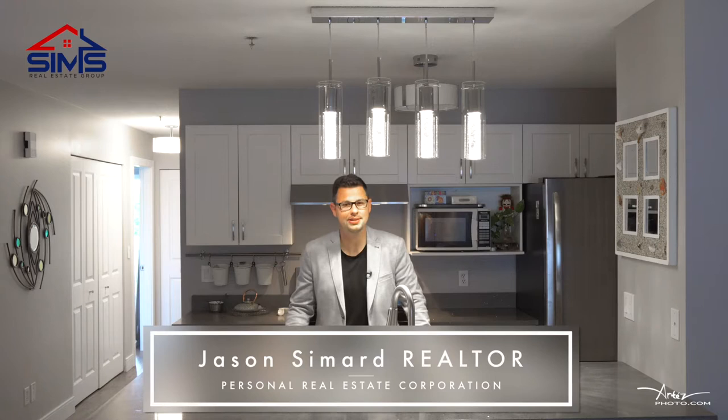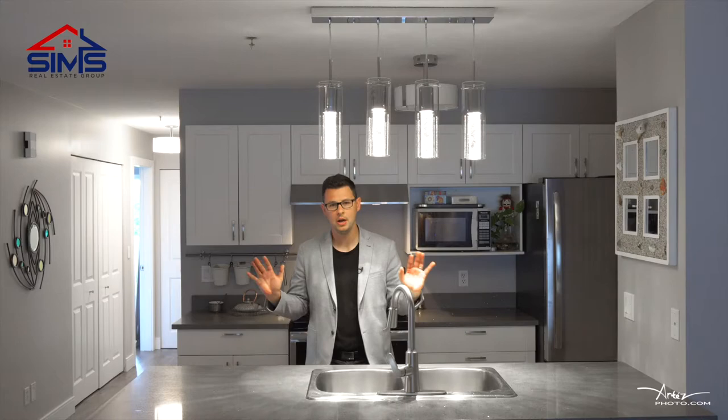Let me give you a quick tour of 6072 Cedar Grove Drive. Jason Simard here with the Sims Real Estate Group of RE/MAX, and I'm proud to display this great listing.